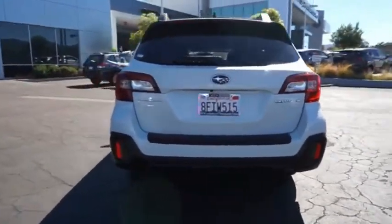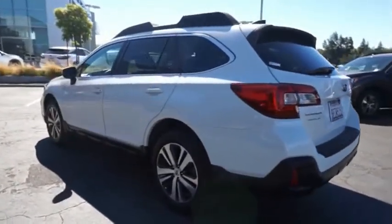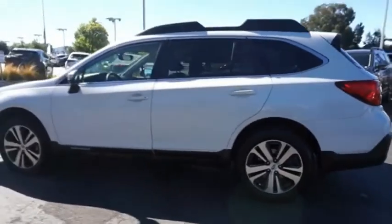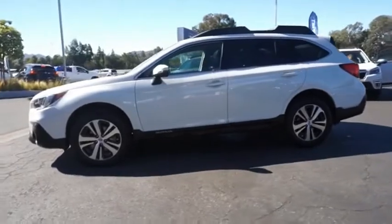Take the go-anywhere capability of all-wheel-drive and plenty of room for cargo and companions, and you've got the Subaru Outback. Let the adventure begin. If you like it online, you'll love it in your driveway. Take it for a spin today.